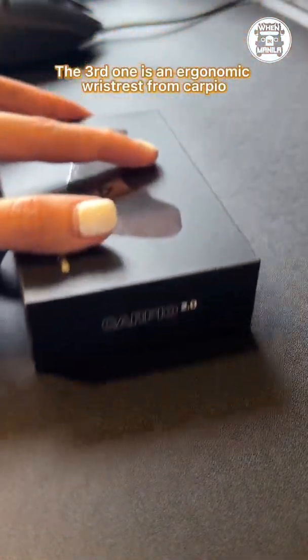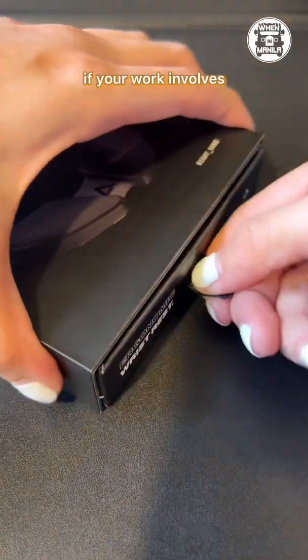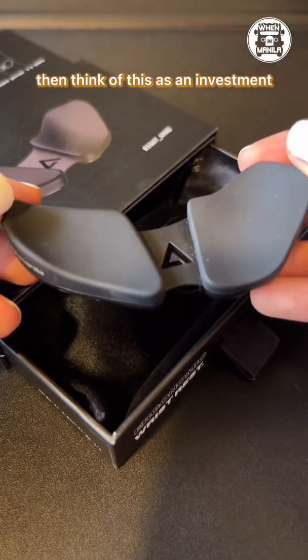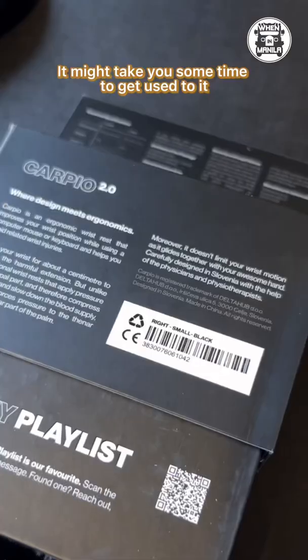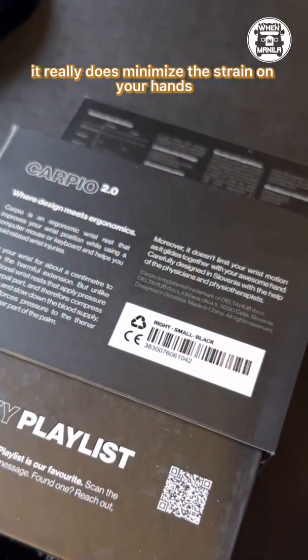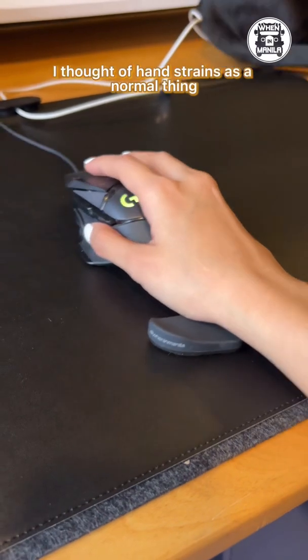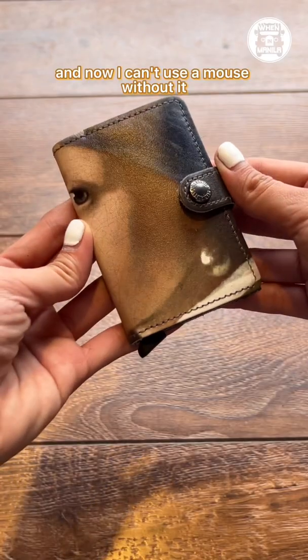The third one is an ergonomic wrist rest from Carpio. If your work involves using the mouse for many hours of the day, think of this as an investment. It might take some time to get used to it, but once you do, it really does minimize the strain on your hands. Before having this, I thought of hand strains as a normal thing — and now I can't use a mouse without it.